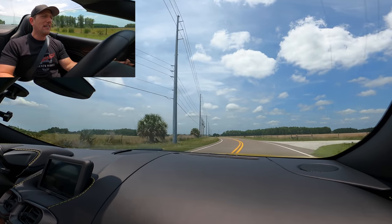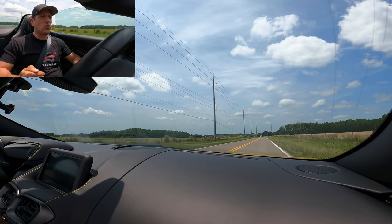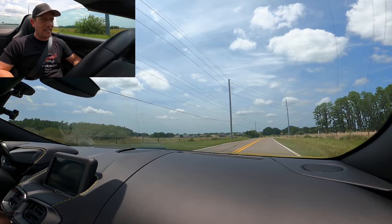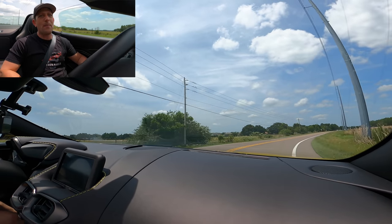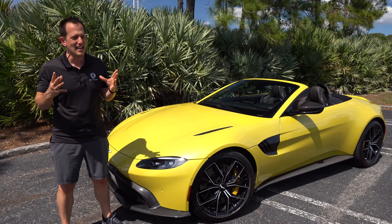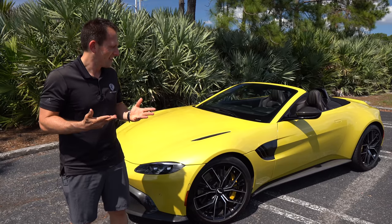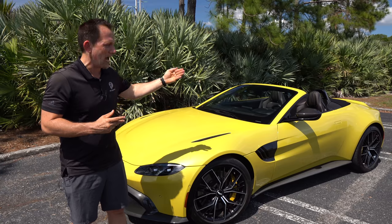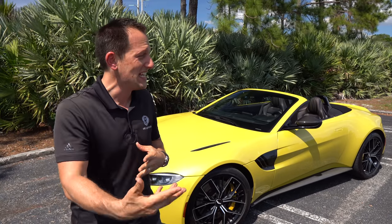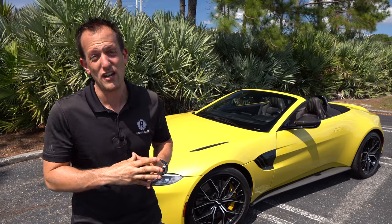Aston Martin has definitely outdone themselves from the previous generations of the Vantage. It's interesting because the Vantage was once at the top of the model lineup, but now it is the gateway — and boy, what a gateway it is. It's been one amazing day with this Aston Martin Vantage Roadster. Ever since they made that connection with AMG and that twin-turbo V8, chopping the top off here in sunny Florida really gives you such a unique experience. If you're looking at a 911 or C8 Corvette convertible, you might want to take this Aston Martin for a first spin — the Yellow Tang pops, it gets people's attention, and that V8 is going to get your attention.